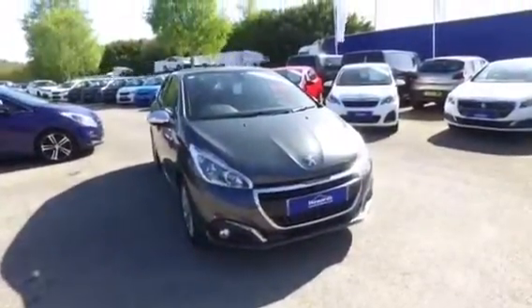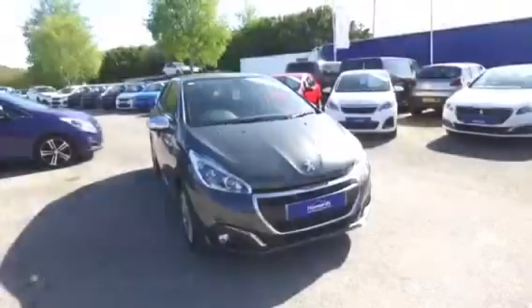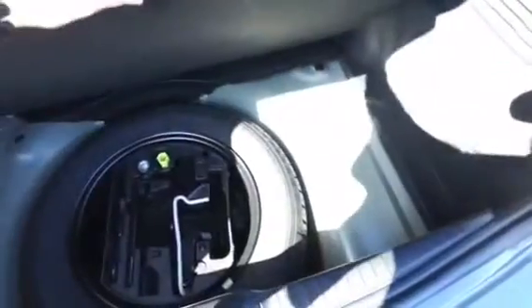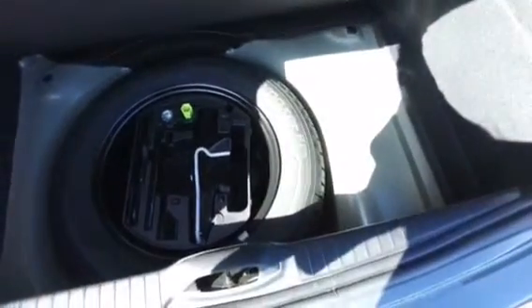Let's take a quick look inside. This 208 has a very generous boot size with a 60-40 split in the rear seats, and it also comes with a full-size spare wheel.